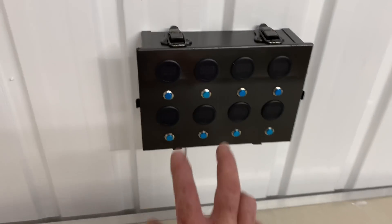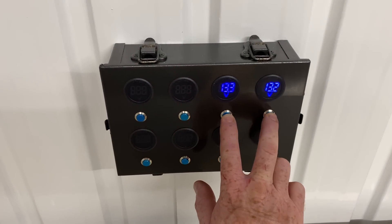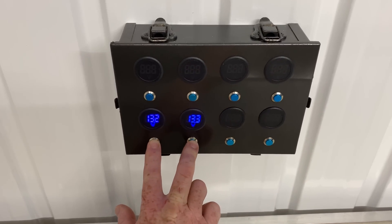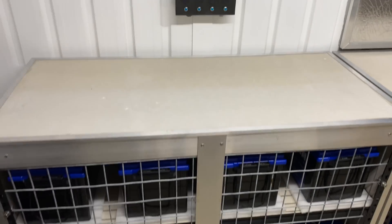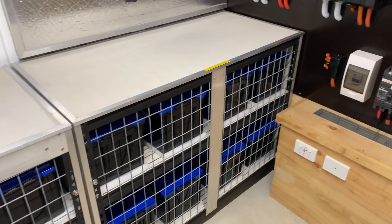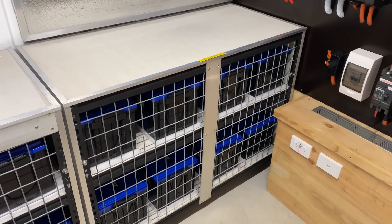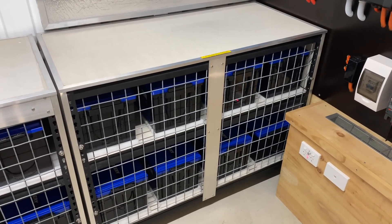It's about 13.3 volts across the board on those two banks, and the same on those two banks. So the little equalizers are working really well. The batteries all have internal BMS — they manage themselves as long as I keep the voltage fairly stable across the batteries, there'll be no issue.